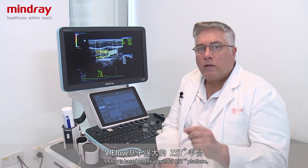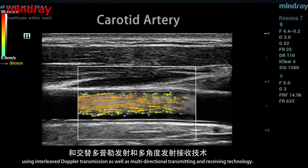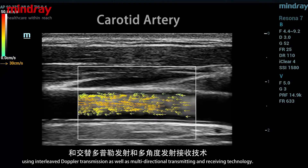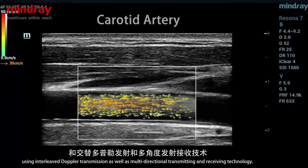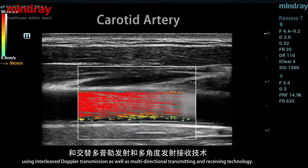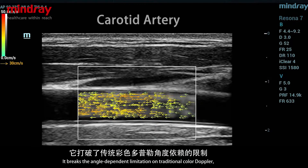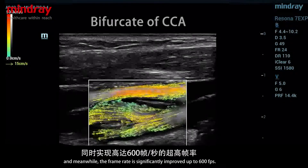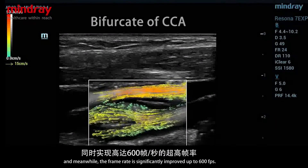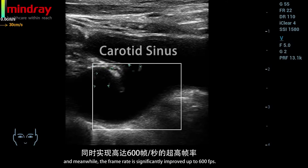V-Flow is based on the powerful ZST Plus platform, using interleaved Doppler transmission as well as multi-directional transmitting and receiving technology. It breaks the angle-dependent limitation of traditional color Doppler, and the frame rate is significantly improved up to around 600 frames per second.